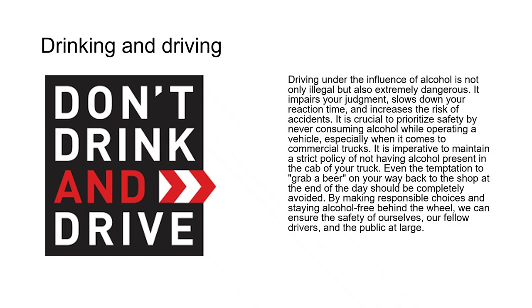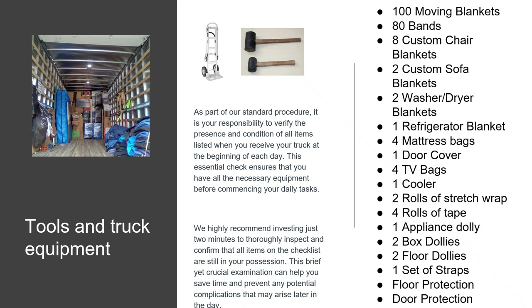As part of our standard procedure, it's your responsibility to verify the presence and condition of all items listed when you receive your truck at the beginning of each day. We highly recommend investing just two minutes to thoroughly inspect and confirm that all items on the checklist are still in your possession. This brief yet crucial examination can help you save time and prevent potential complications later in the day.